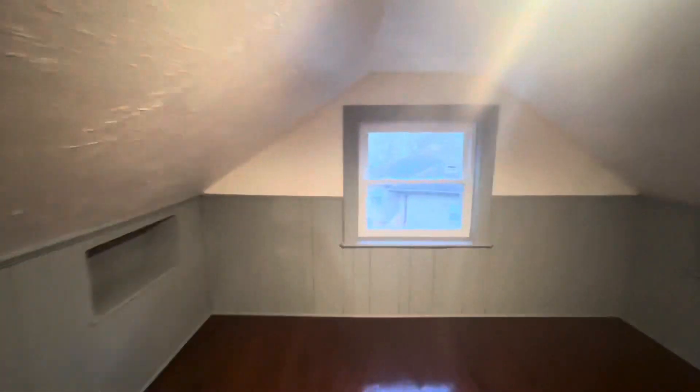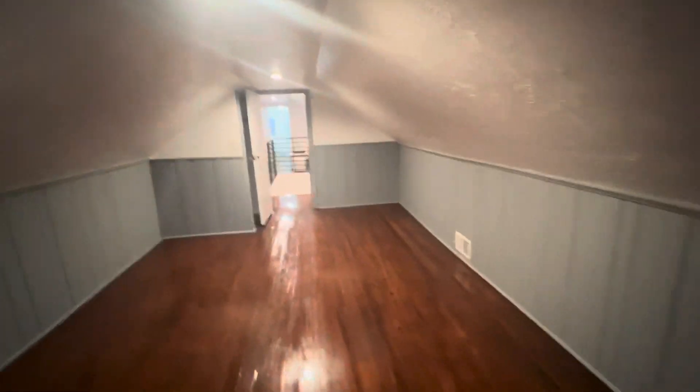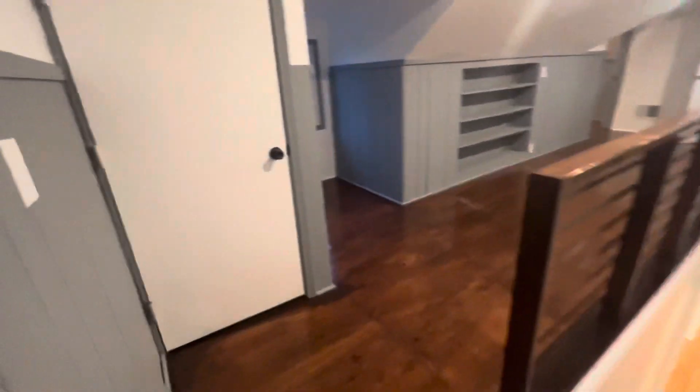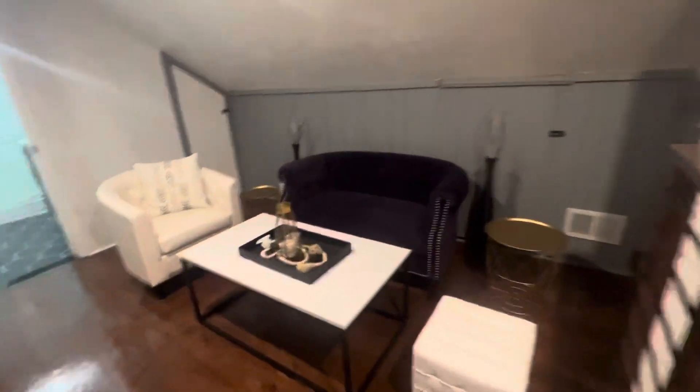Huge living space — this is bedroom number three with original floors. Tons of storage space in this attic; the storage space goes all the way back. Shelving is built in, plenty of storage space for a rec room, and another closet space with a little area for storage here.